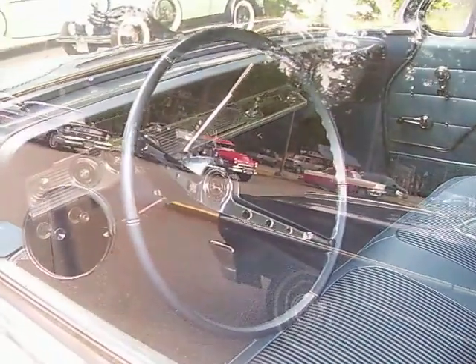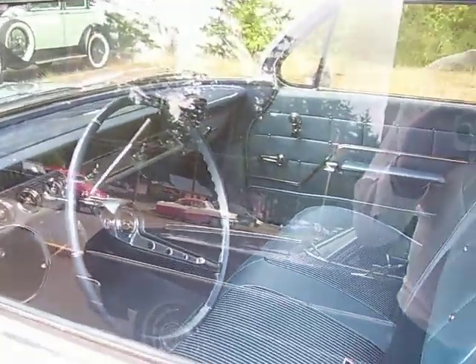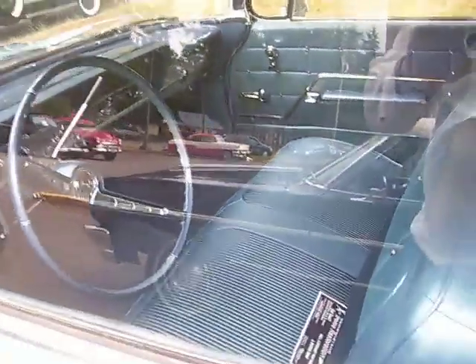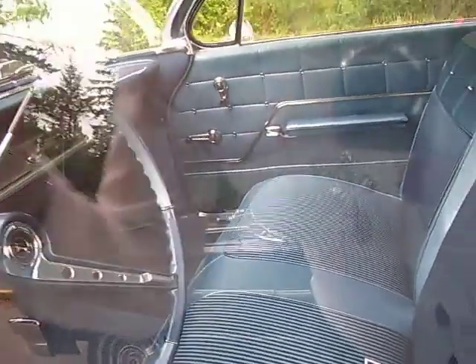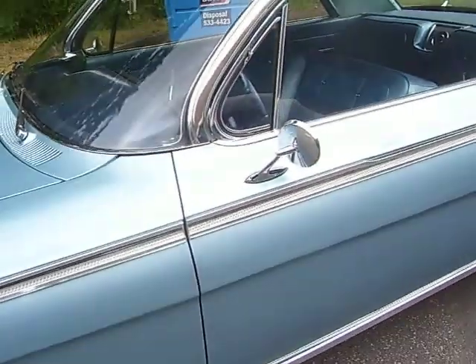It looks like it just came out of the showroom — the carpets are even like new. Automatic transmission, radio, no power windows. Whether it's got power steering or brakes it's hard to tell because the hood is not up, but it probably has.